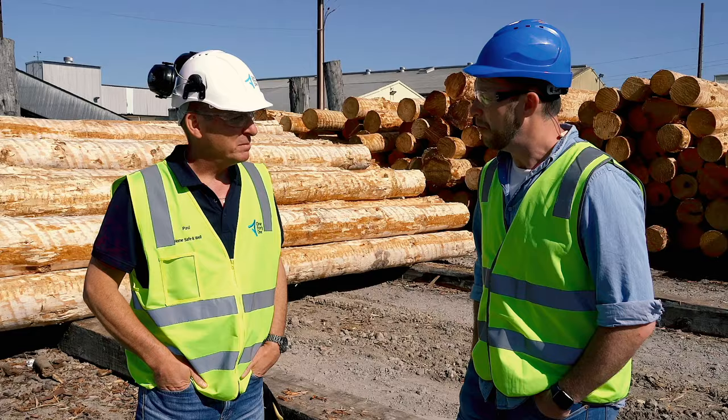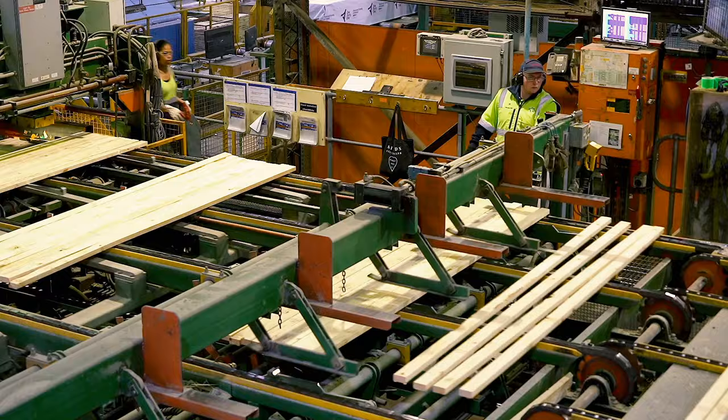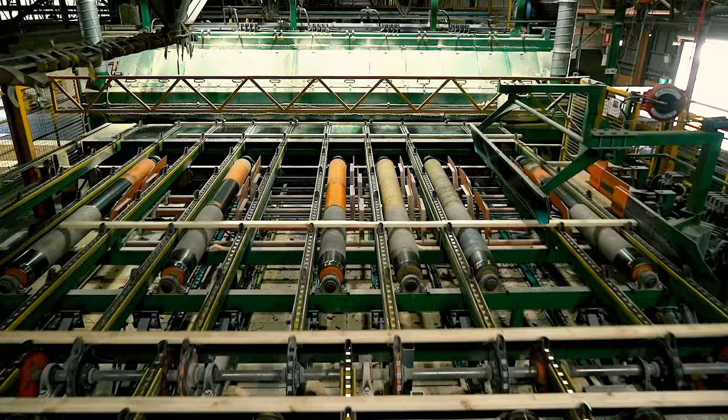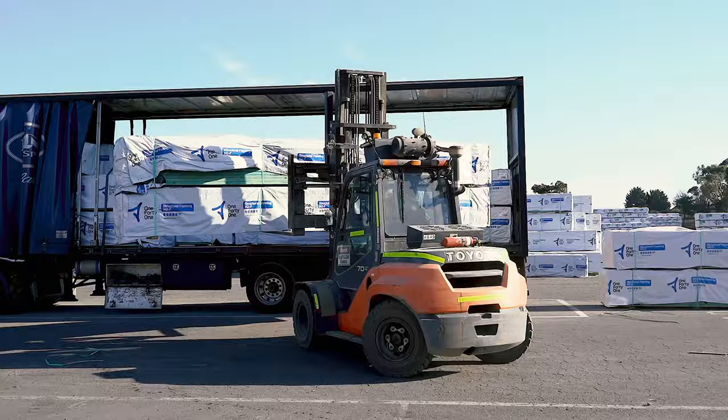The sawmill employs 300 people — every job from environmental engineer to maintenance and support staff. They process enough timber to fill 80 semi-trailer loads every day, and with the timber dressed out the back of the mill, four homes every 60 minutes leave the site.